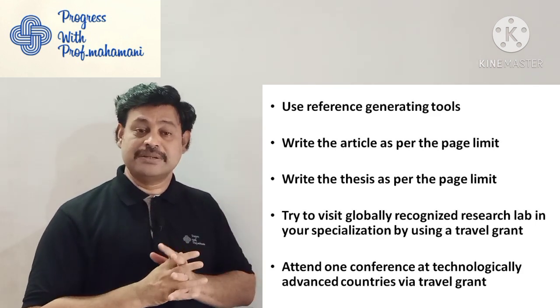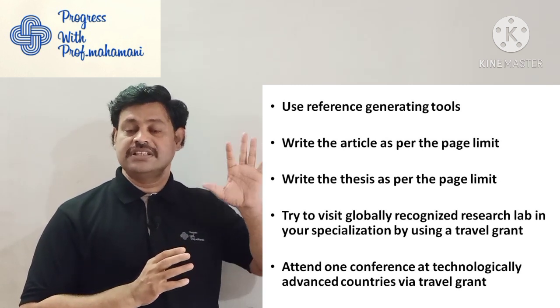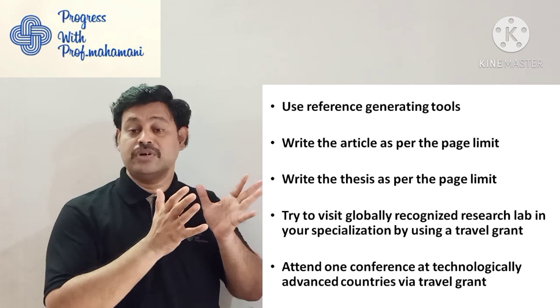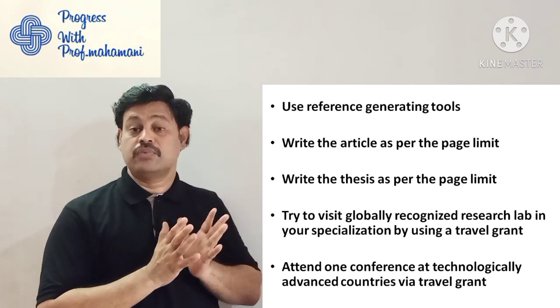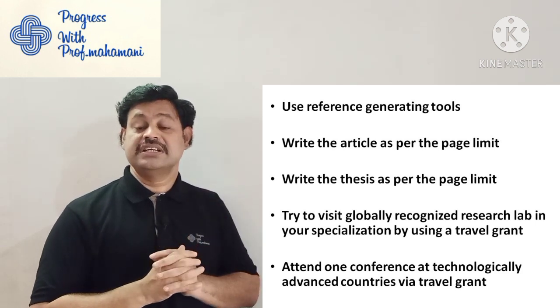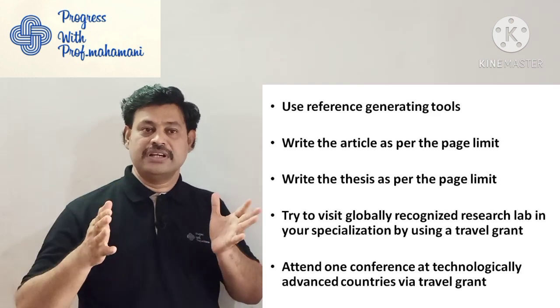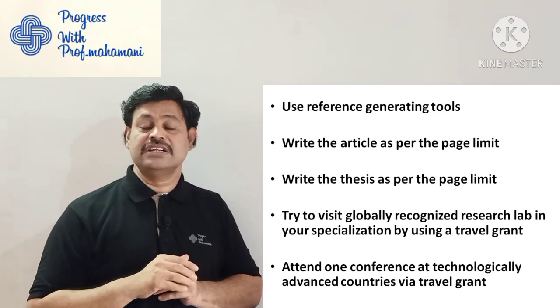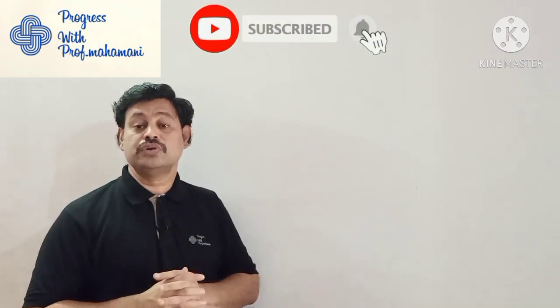Also attend one international conference in technologically advanced countries while applying for a travel grant. Select technologically advanced countries like the UK, USA, or European countries. That is better — compared to India, those countries are technologically advanced, and visiting them you can learn a great deal.